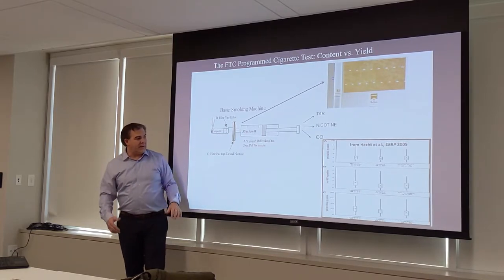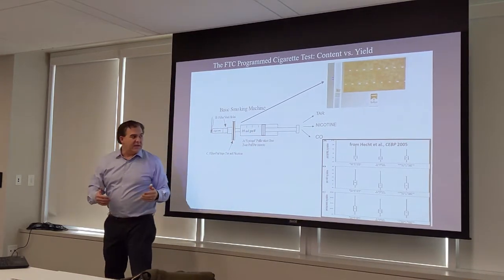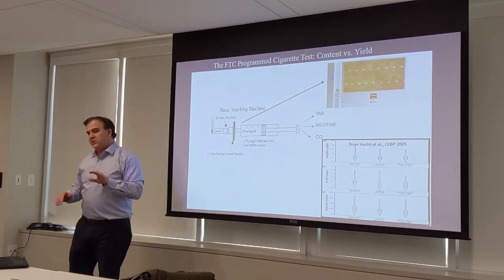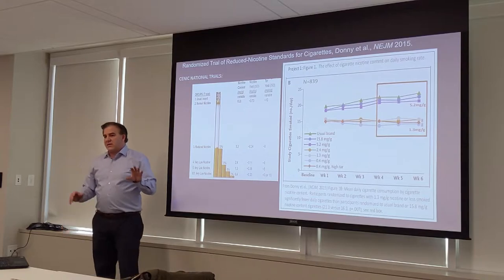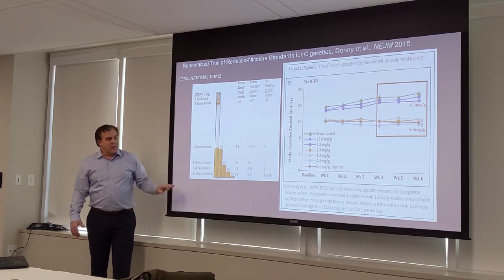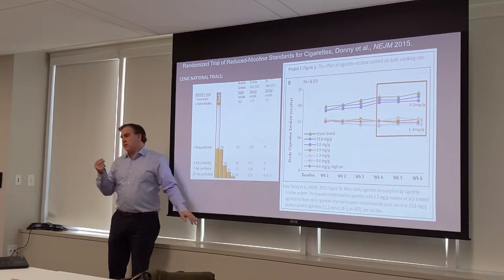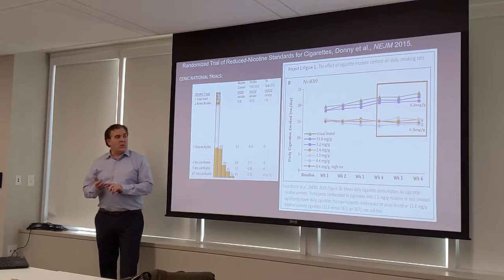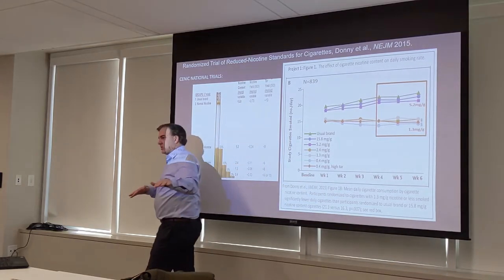When you looked at biomarkers of exposure between lights, regulars, and ultralights in actual smokers, they were about the same. There's a difference between yield and content. What the FDA is now considering is regulating nicotine content — this is a different type of cigarette than the Marlboro Golds on the market. We were one of ten sites in the CNIC trials, using genetically modified tobacco to produce genuinely lower nicotine content cigarettes. One key question: is there a dose of low nicotine that decreases or suppresses smoking?